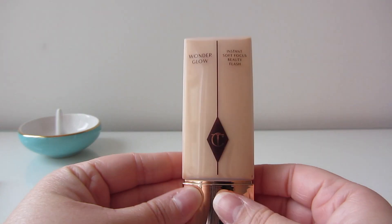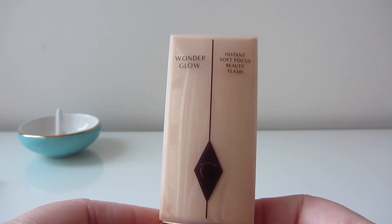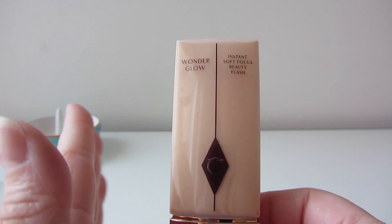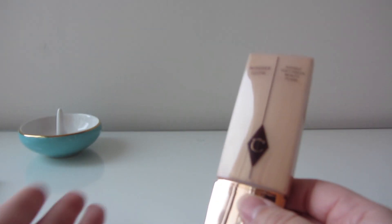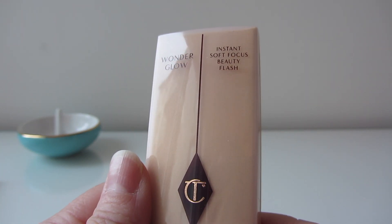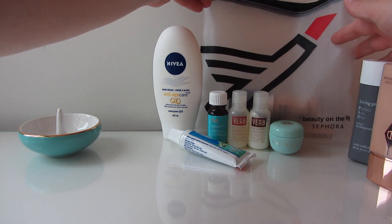I always take a little bit of makeup just in case they lose your suitcase — at least you have something to get you through. Especially on overnight flights, I might have a foundation and mascara so when you get up and go through customs you feel like you have a bit of a face on. Right now I have the Wonder Glow Insta Flash Instant Soft Focus Beauty Flash, which is like a face primer and tinted moisturizer in one.